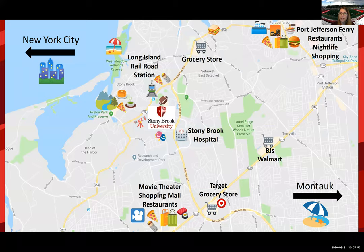Port Jefferson is right on the water — it's where the ferry comes in from Connecticut, from Bridgeport. A lot of our New England students like to travel that way as well. Lots of restaurants and places to go out — it's a fun place for our students who are at Stony Brook.